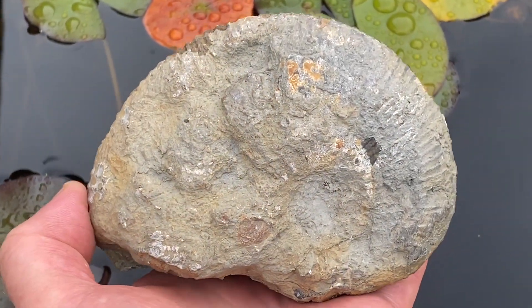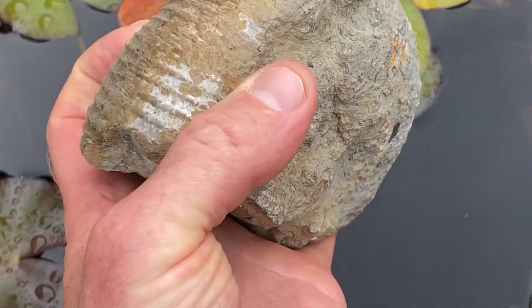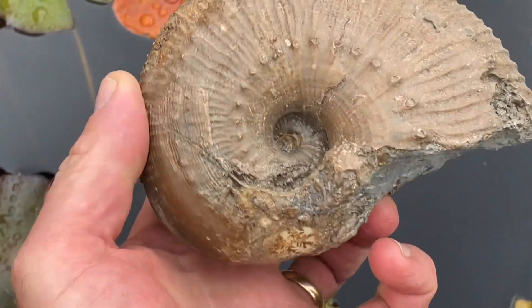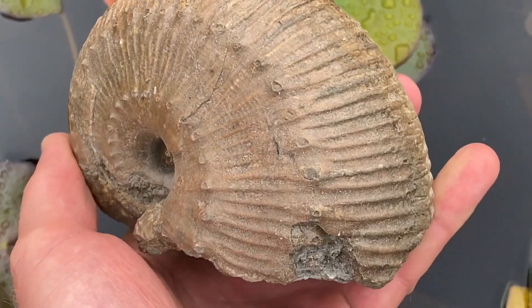Here's a nice fossil Mike's found - quite rough on one side, but when you turn it over where he's done some prep work, what a lovely bit of preservation that ammonite has got on it. It looks like it's from the red band, that particular fossil.